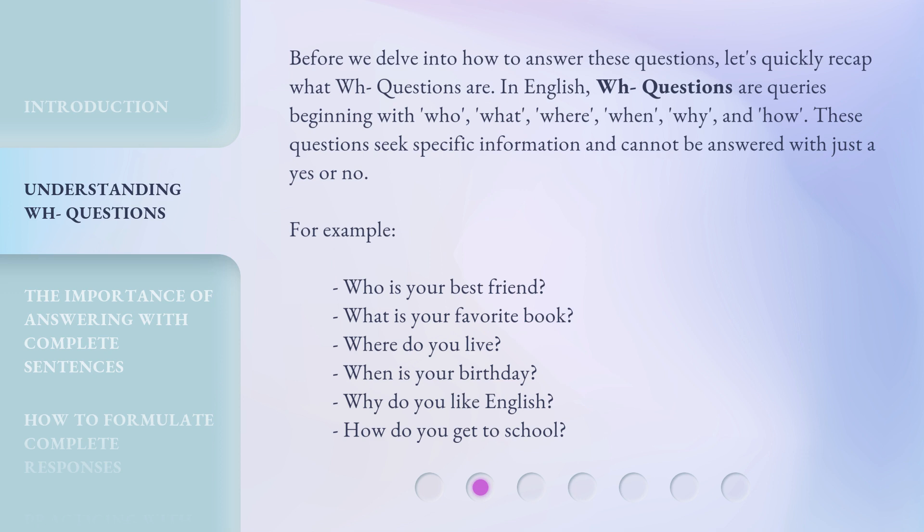For example: Who is your best friend? What is your favorite book? Where do you live? When is your birthday? Why do you like English? How do you get to school?